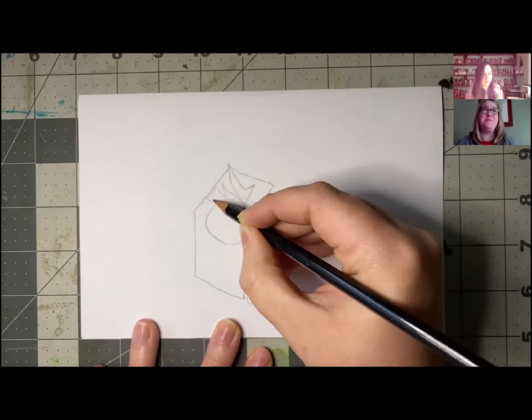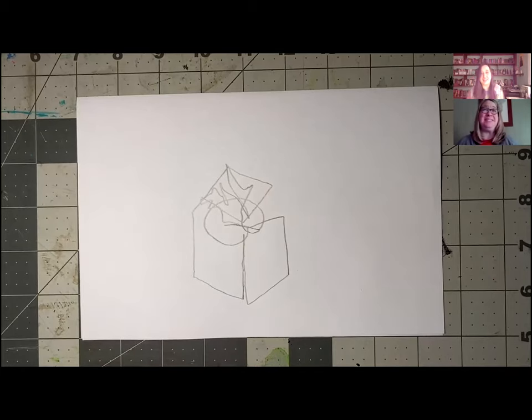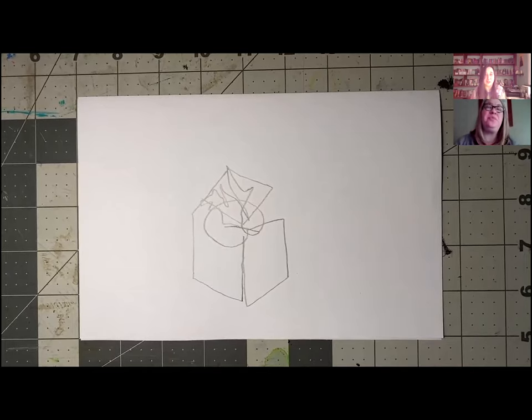Trying to get some of the folds of the tissue. There's my tissue box. It looks like a tissue box — it's a very abstract tissue box. It's abstract — that's exactly what we're going for.